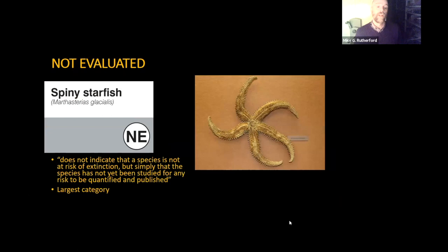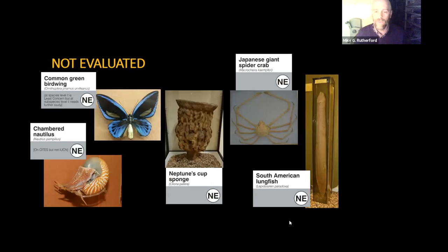The perhaps largest category is not evaluated. Being not evaluated does not indicate a species is not at risk of extinction — it simply means the species has not yet been studied for any risk to be quantified and published. An example is the spiny starfish. We particularly don't know the status of many invertebrates and marine creatures. Another example is the common green birdwing butterfly — at the species level it's least concern, but the subspecies we have on display, Ornithoptera priamus, has not been studied further. It's only found on a few islands, and the exact status of that subspecies is unknown.